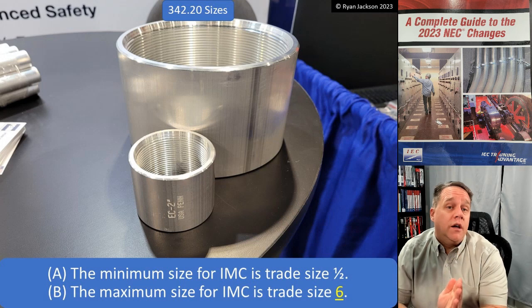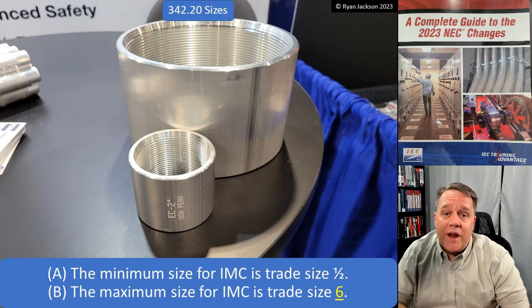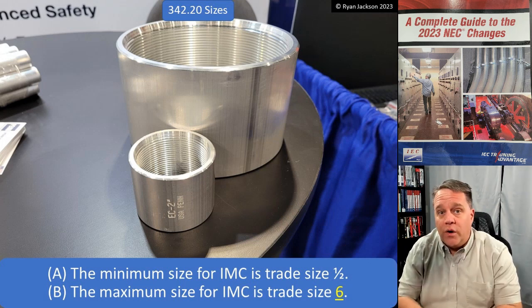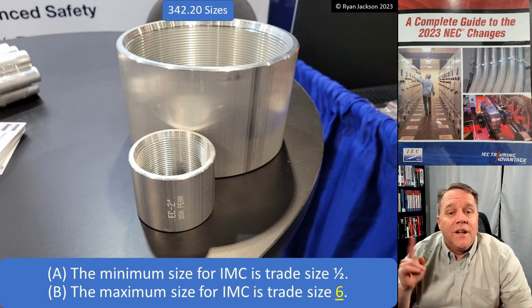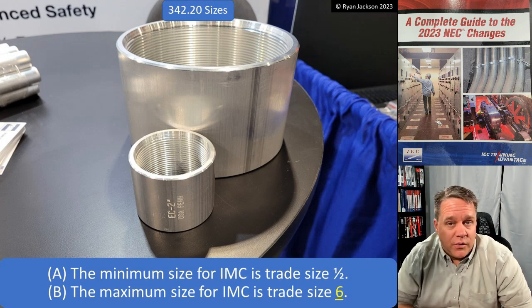We'll see what happens, but we're not going to impede technology - we're not going to say you can't do it. If somebody decides they want to try it, we'll let them. So there you have it: new larger sizes of EMT and intermediate metal conduit.